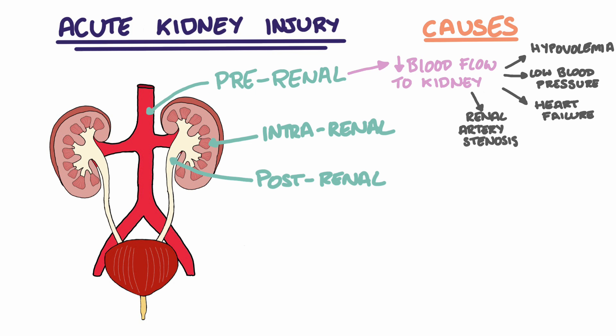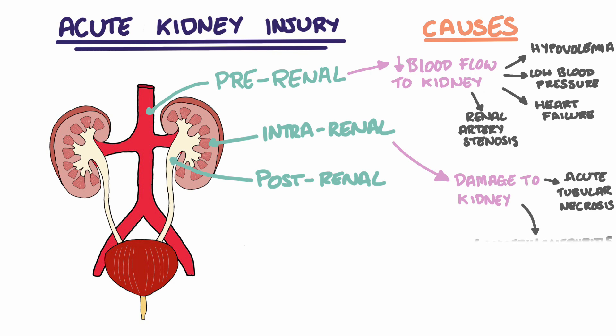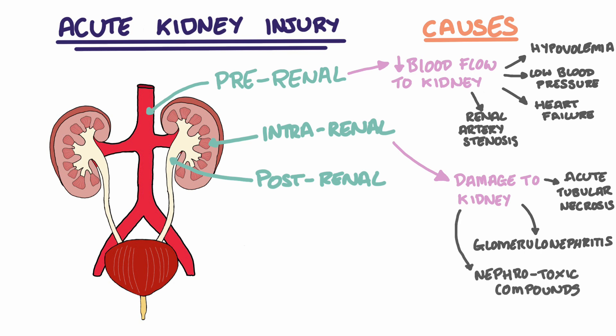Intrarenal or intrinsic causes of AKIs are those that directly damage the kidney itself. The damage can be to any part of the kidney, such as the glomerulus, the kidney tubules, or the interstitium. Common intra-renal causes include acute tubular necrosis or glomerulonephritis. Aside from these pathological conditions, it is important to remember that nephrotoxic compounds can also cause damage to the kidney tubules and cause an intra-renal AKI.